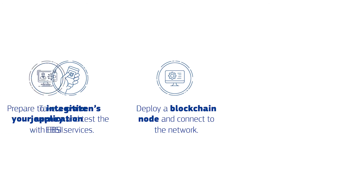Finally, you can also prepare to integrate your applications with EBSI. In this way you can make sure your applications and systems integrate with EBSI APIs and services as you would expect.